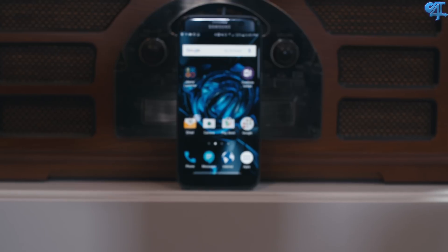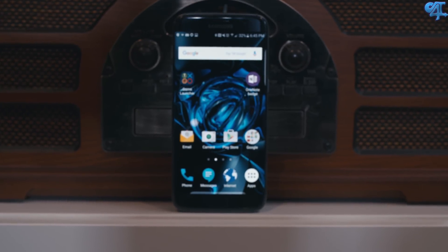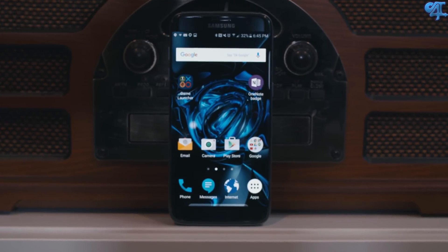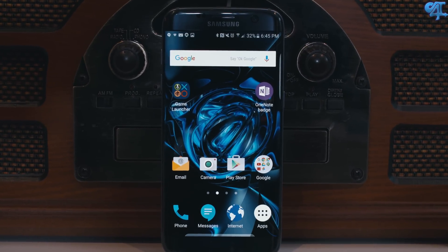Continuing on the Galaxy S7 and S7 Edge series where I break down individual features and do a thorough review on those features, today I want to talk about software. Last time we did hardware, now it's time to look at what's running this thing. It's still TouchWiz, but it's running on top of Android 6.0.1, which is Android Marshmallow, and it's phenomenal.